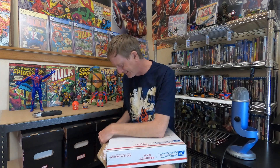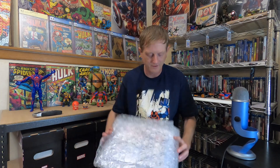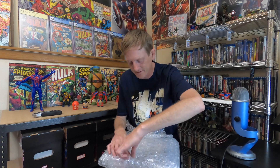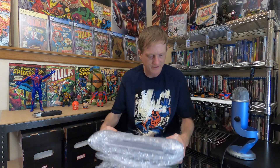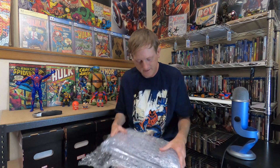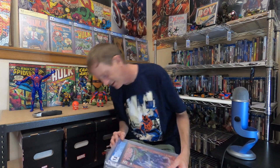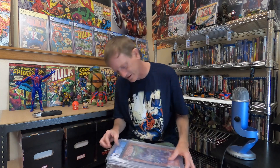The first appearance of Cyclops 2099 and some other characters — he's the most notable — and the first cover appearance of Nostromo in Spider-Man 2099 Exodus number five. This box was a little bit beat up and had more than one slab, but it seems secure. Nice reusable bubble wrap here. It is the correct amount of books.